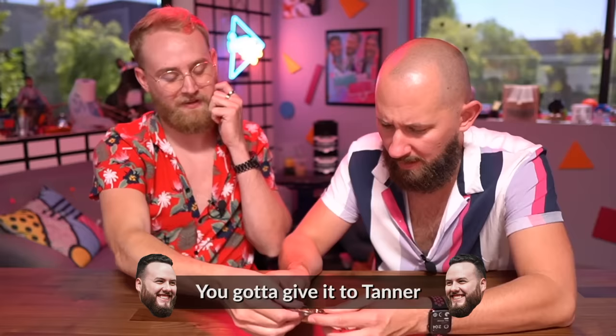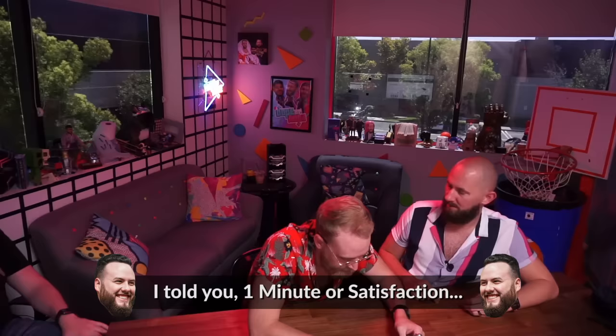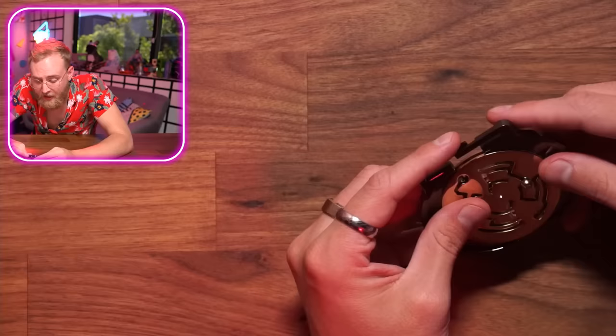I didn't get satisfied. Yeah, but you did. I'm so dissatisfied right now. I solved half of it and he didn't even — I told you one minute of satisfaction. You're still sticking with this? It's cute, isn't it? Just bullying him while he's trying to do a puzzle.